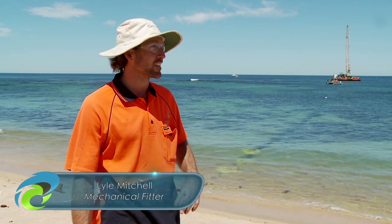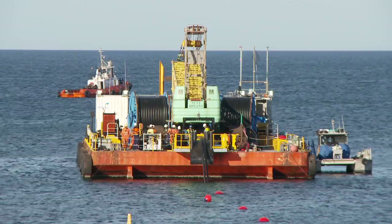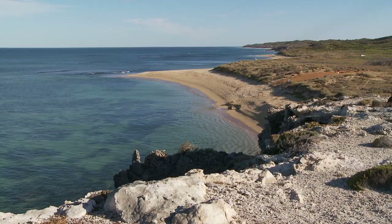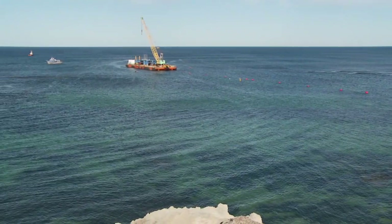The operations we've got going on today is our pipeline lay. We've got all the pipe reels on the barge and they're slowly getting laid into the water as the barge moves out to our lease area.